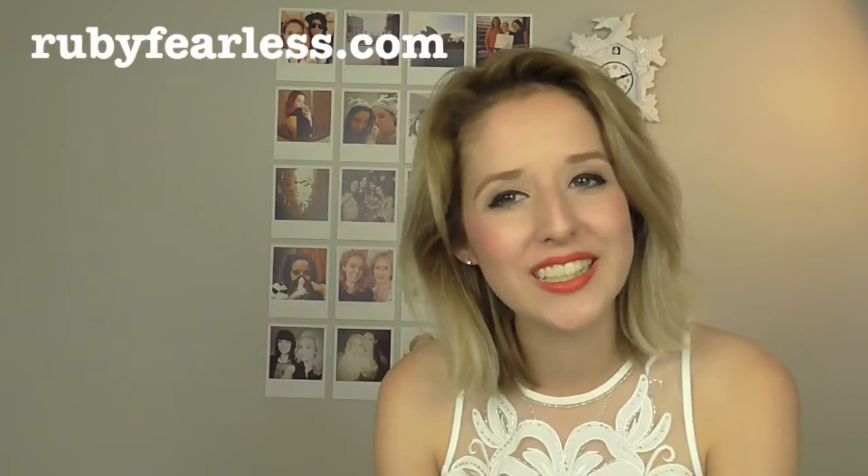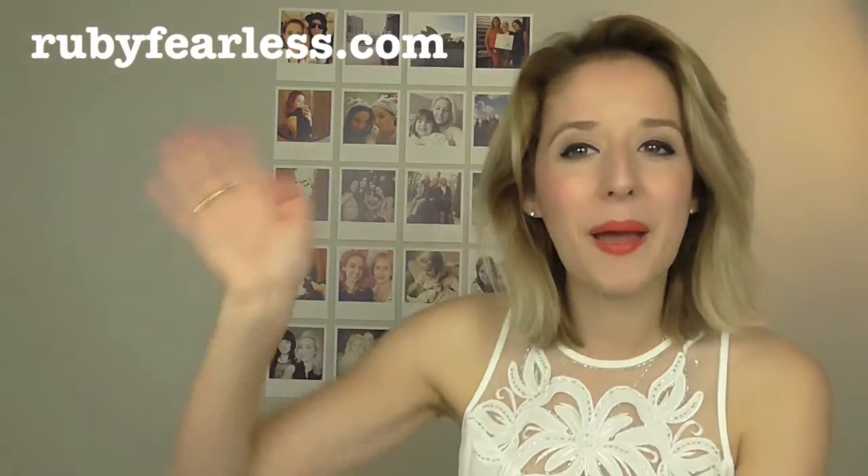You will feel beautiful. And so that is everything — I hope you enjoyed that. Don't ask for photo shoots because they're not going to happen! In the meantime, make sure you check out my blog, which is rubyfearless.com. Thanks, bye!